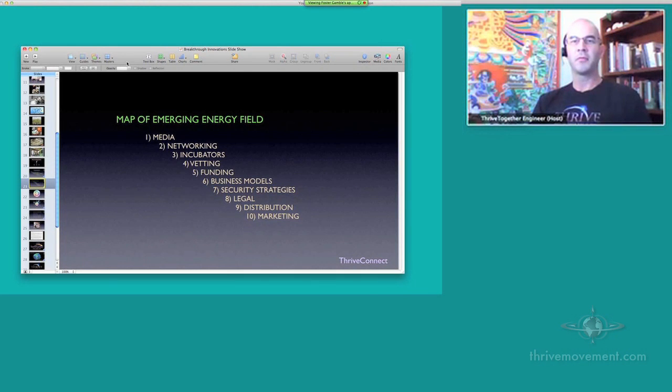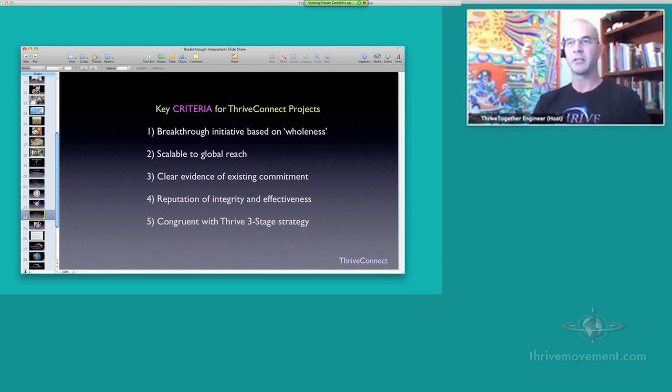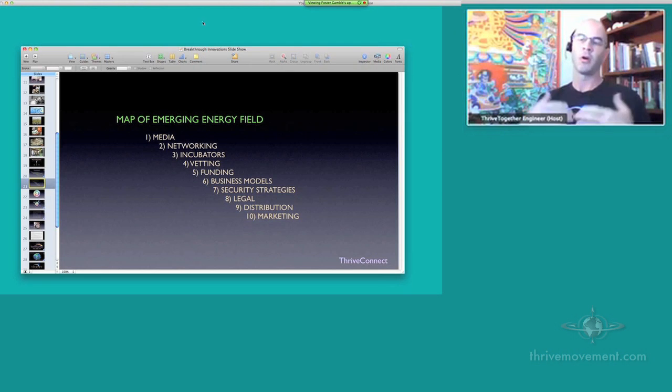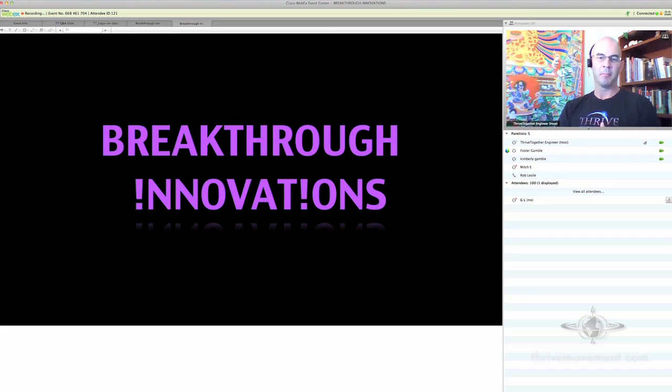Most people familiar with open source projects are usually on the software side, because that's really where it's been developed and most popularized. Linux is a great example of that, and also a great example of where people are selling add-on services — upgrades, add-ons, or even technical support — while still giving away the core software as an open source package. Red Hat is an example of that for Linux.